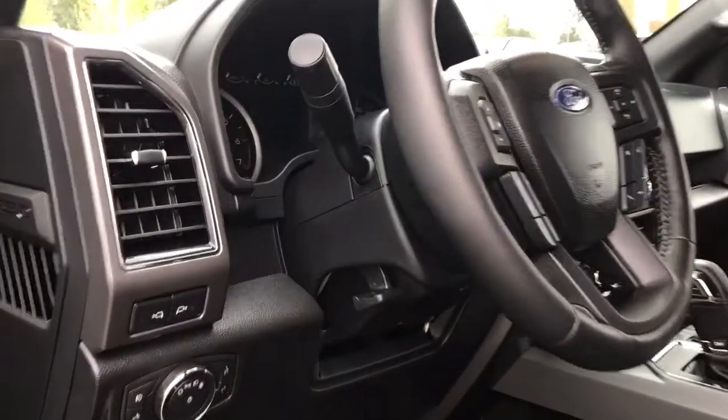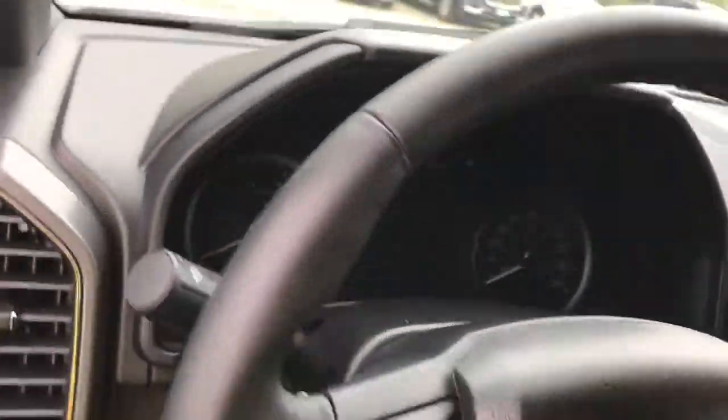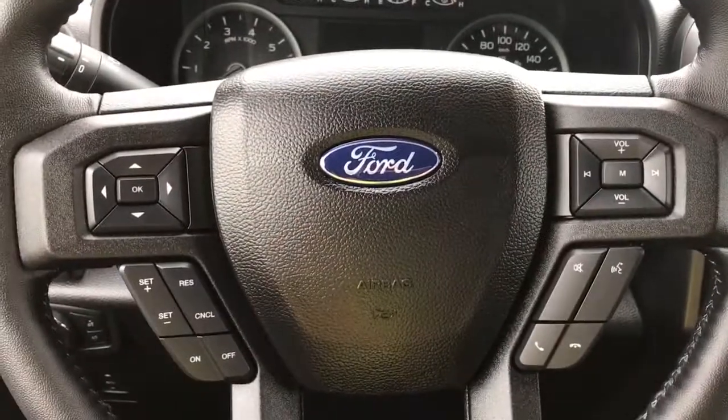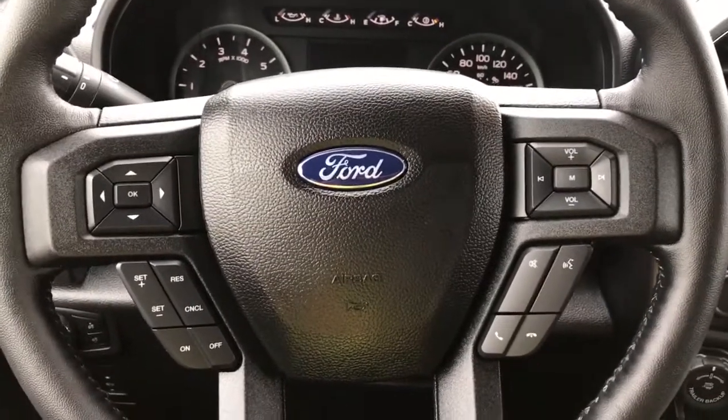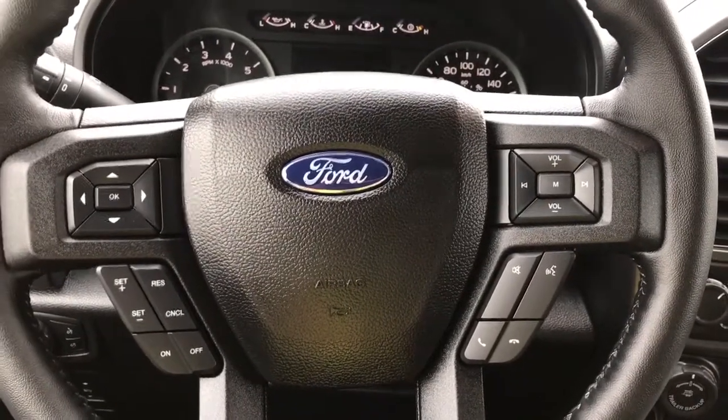Your steering wheel can tilt and telescope, and there are grab handles in the body to make it easier to get in. On the face of the steering wheel you have dash controls, cruise controls, SYNC voice activated system, and media controls with volume.